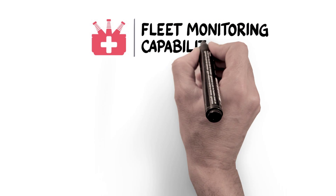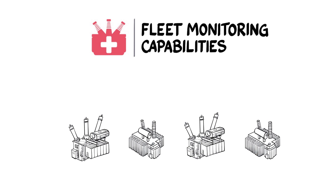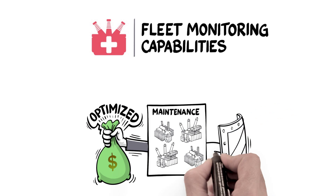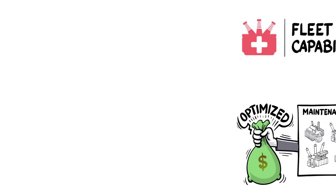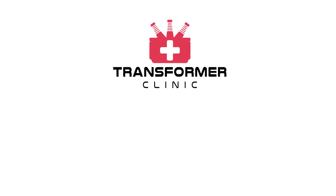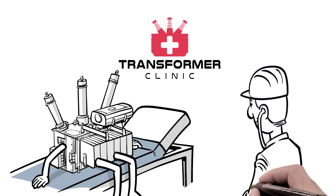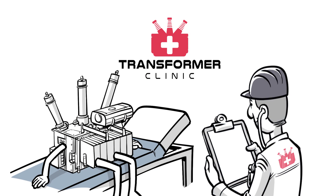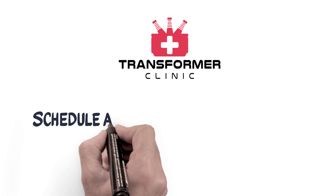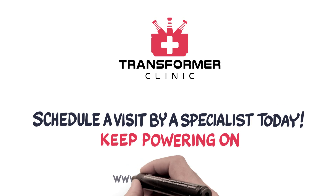With fleet monitoring capabilities, you can shield multiple transformers at one time to prioritize maintenance, optimize inspection budgets, and ensure your transformers' continued safety. Just like people regularly rely on their doctors to gauge their health, power transformers rely on our specialists to evaluate their overall health too, so they don't continue to dangerously huff and puff. Schedule a visit by a Transformer Clinic specialist today and keep powering on!